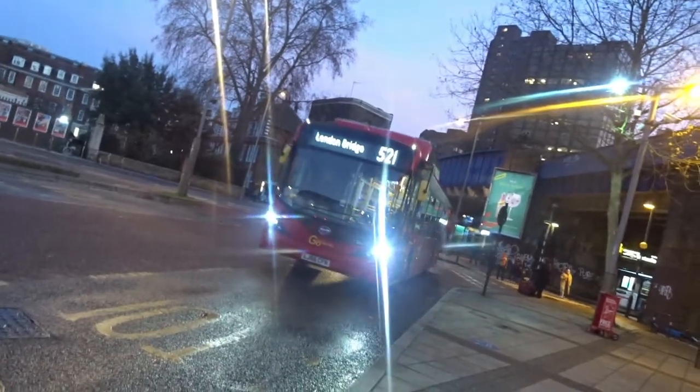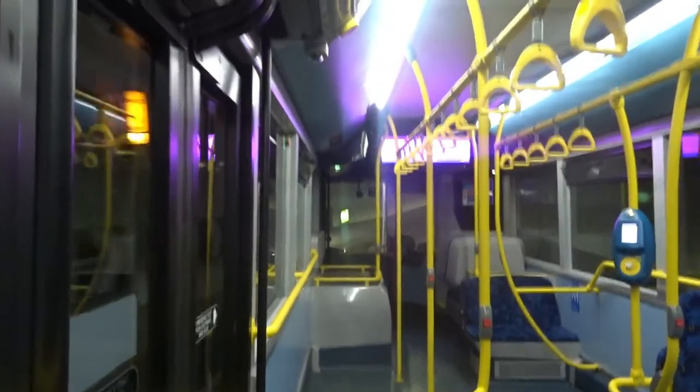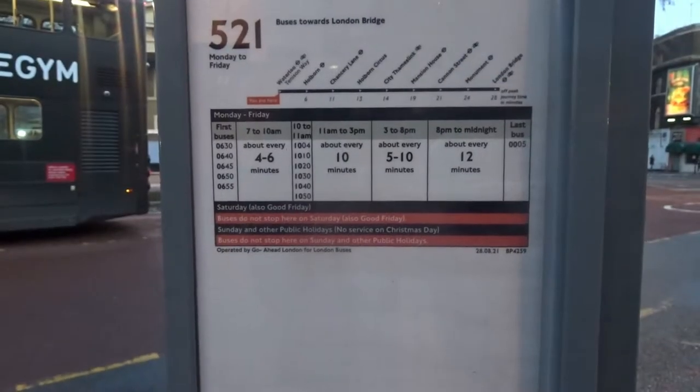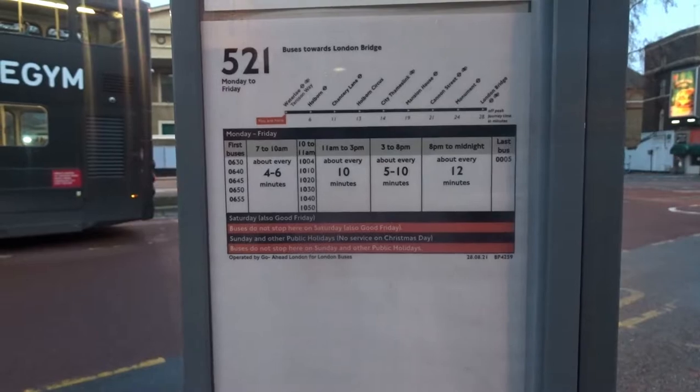On the other hand, the 521 connects with the 507 at Waterloo, running to London Bridge via the Kingsway Tunnel, City Thameslink, St Paul's Cathedral and down to London Bridge. This route takes around 30 minutes to go end-to-end and you'll most likely get stuck in a traffic jam on a bad day.